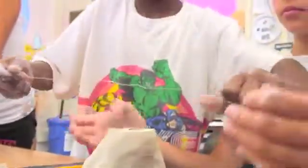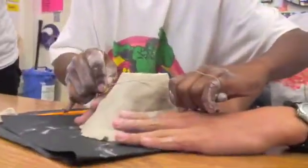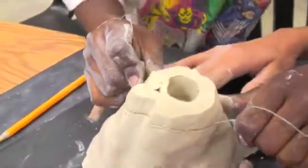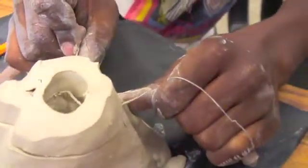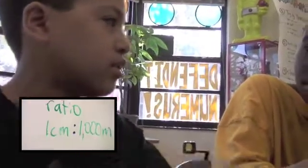What do you think our contour interval should be? You mean the elevation between contour lines? Yeah. What about a thousand meters? Sure, yeah. Hey Austin, it looks like every centimeter on the real volcano is going to be equal to one thousand meters.